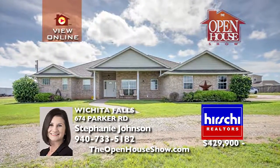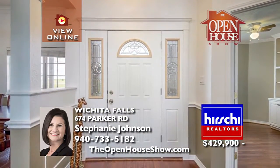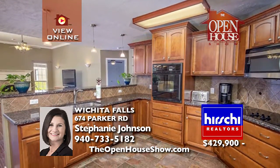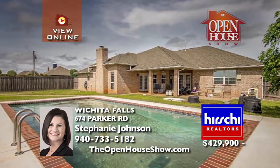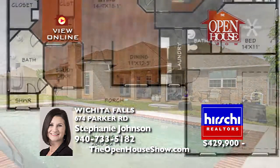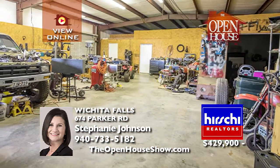This meticulously maintained family home in the Holiday School District features four bedrooms, three and a half baths, an office, hardwood floors, and granite countertops. You'll also appreciate the storm shelter, sparkling pool, and a workshop with a one-bedroom, one-bath apartment currently rented out for $600 a month. This home has fresh paint and newer carpet — it's clean and ready for your family to enjoy.